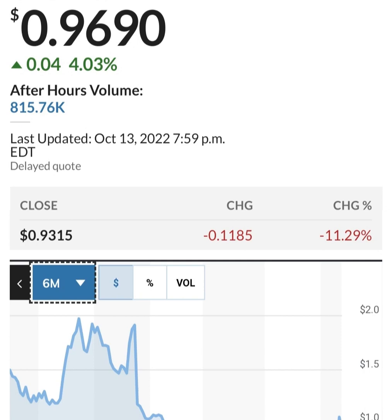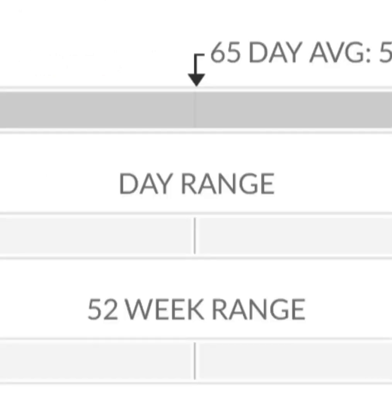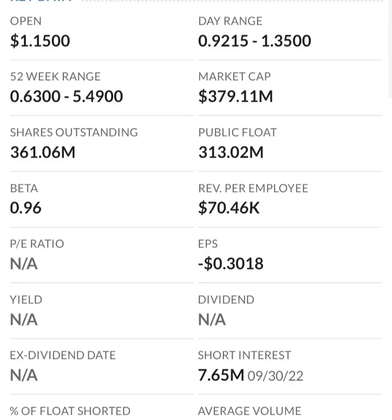Looking at the financials: revenue growth is good, cost of sales and gross profit look pretty good compared to prior years. Operating expenses look okay. But when we get to net income, it looks like they have a negative net income — they are taking a loss.